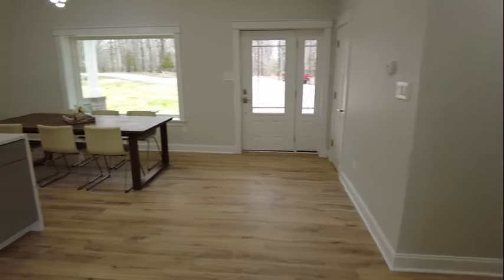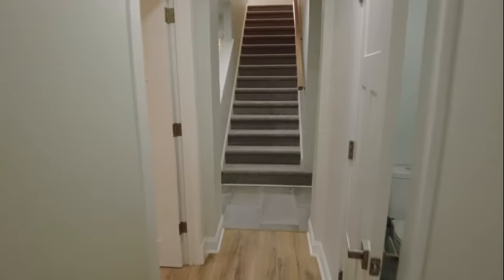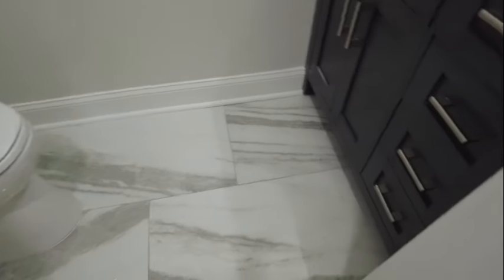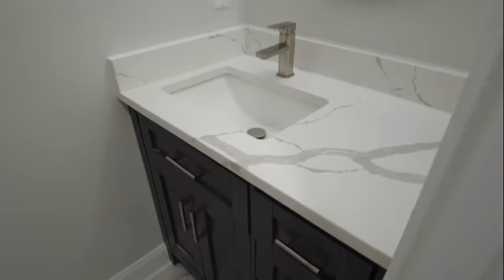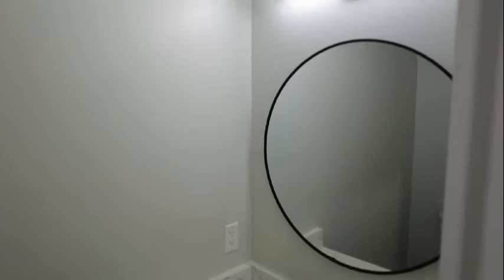We are now going to go down to the right. Our hallway is going to take us to our main bedroom wing. We do have a powder room right here on the right — notice the marble style flooring and we also have quartz on the vanity top. That's not something you typically would see in a powder room, so I love that upgrade.